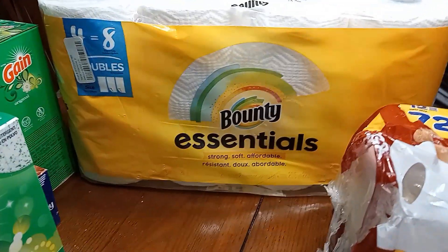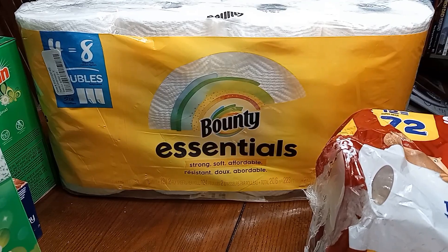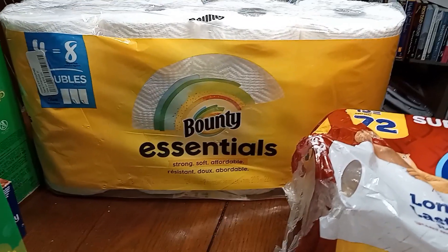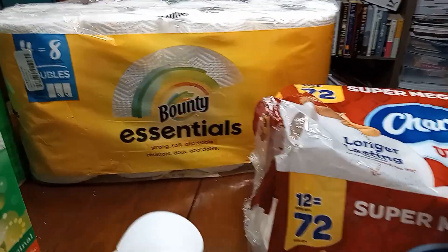And back here are the Bounty Essentials Strong paper towels — four rolls equals four double rolls, which equals eight regular rolls. This was $5.99 at Target. Not bad, because I know that's going to last us as well.